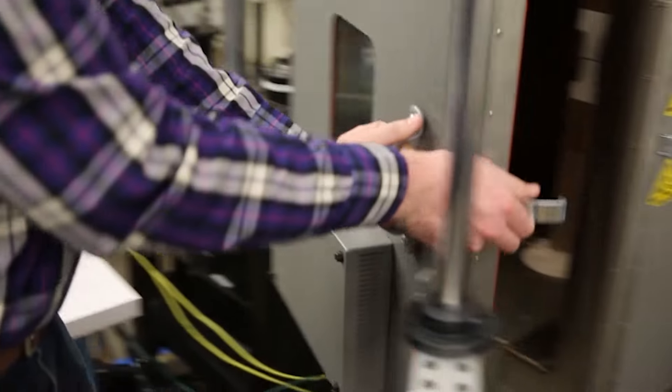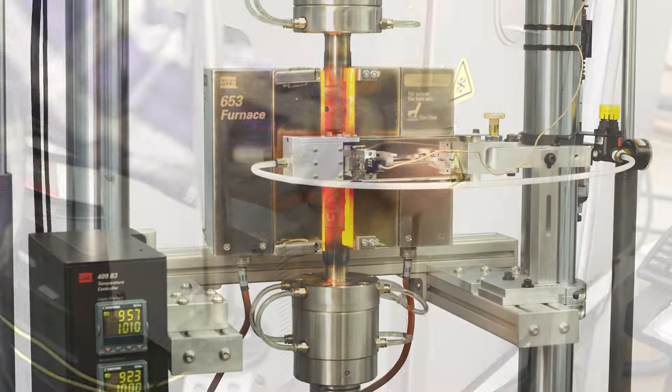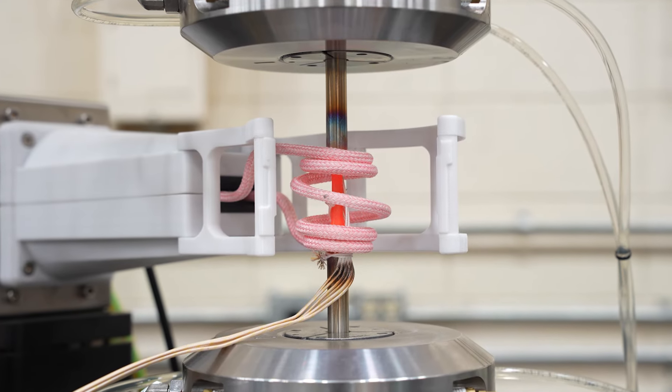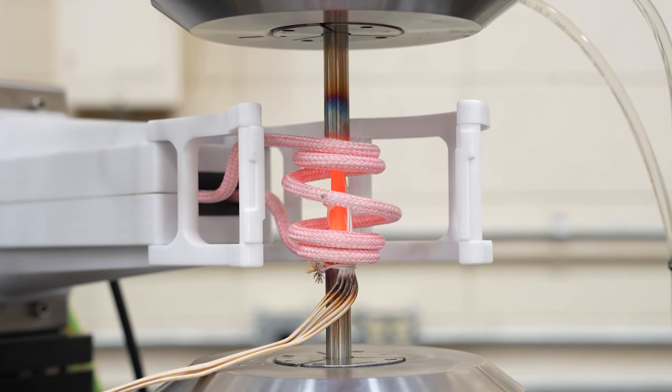As a high-temperature testing leader, MTS has engineered equipment to validate critical mechanical properties of materials up to 1500 degrees Celsius. For material evaluation at isothermal temperatures, testing is conducted in an environmental chamber or furnace. To understand the contribution of thermal fatigue combined with mechanical fatigue, materials are heated using an induction coil and cooled using forced air.